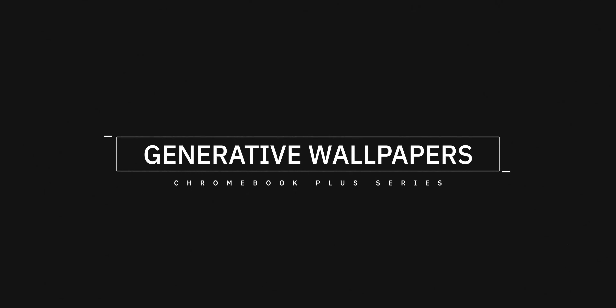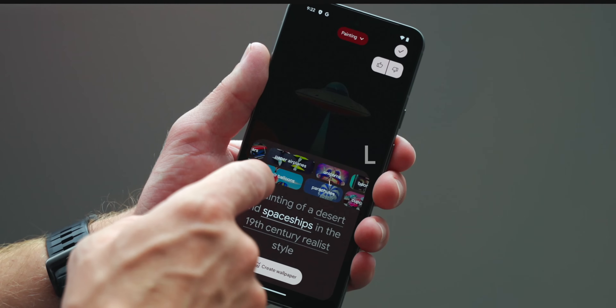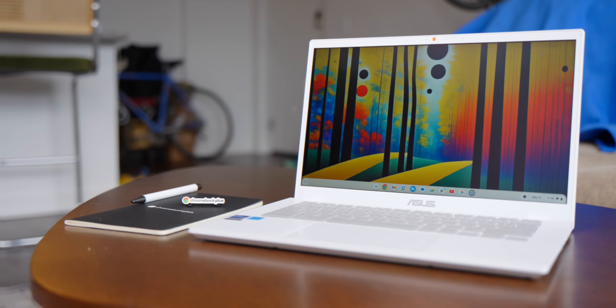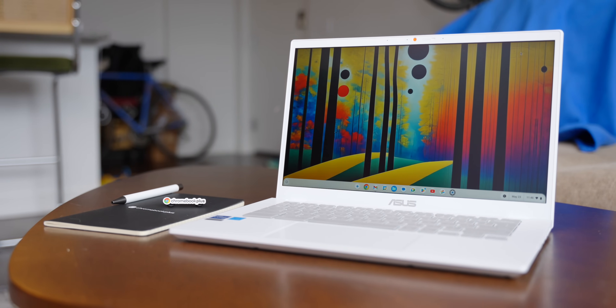The first new addition is one that we've come to know and love and spend a lot of time with since it debuted on Google's Pixel 8 series, and that's generative wallpapers. We've already spent more than our fair share of time coming up with different ways to combine the prompts and just see what Google's models will spit back to us. Now you can do the same thing just on a Chromebook Plus.